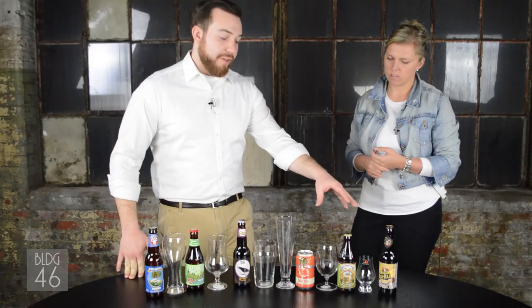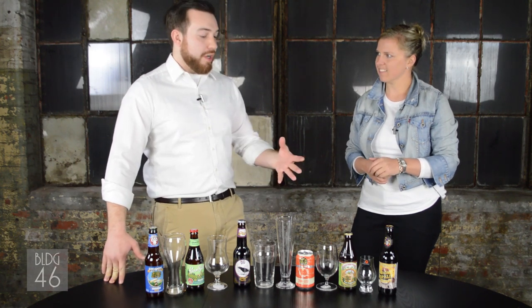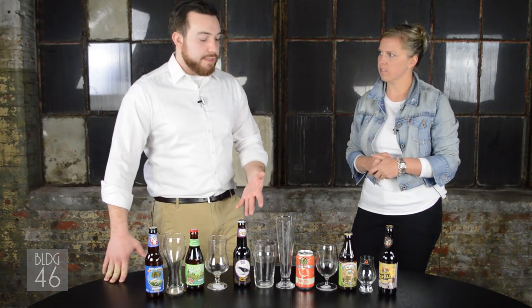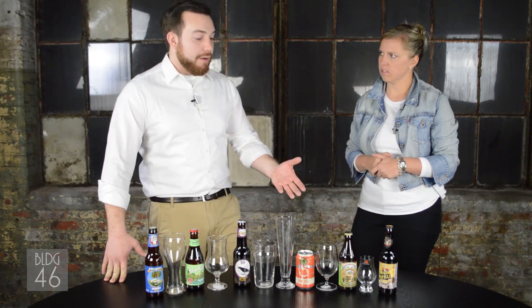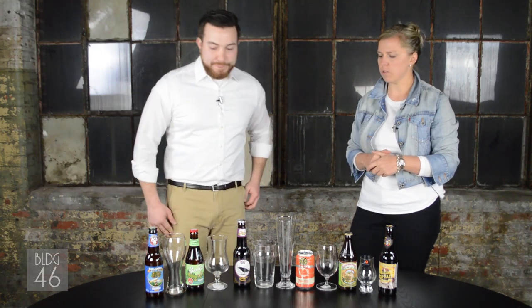Finally we have imperial styles. This is a little bit of risky territory, but if you adjust your pour sizes and serving sizes to coincide with the higher alcohol content you should be fine, and it's going to add a really unique option on your beer menu. Cool, so let's get started and get into some beer.